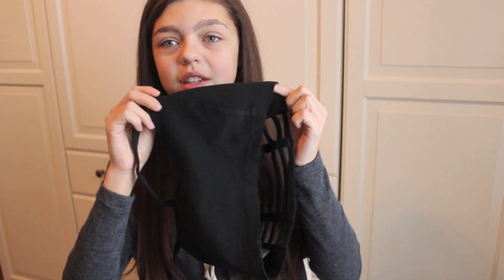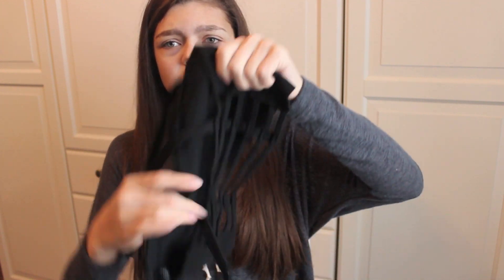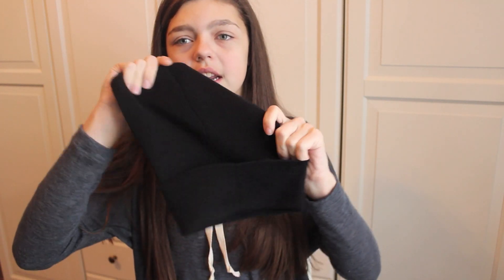I also got this bralette — don't make fun of me, I already got deodorant stains on it as I tried it on for the first time. It's just the cage bralette with the little cage in the back and this was $19. I also got this beanie with yin-yang signs on it — it's just this black beanie and I think this was $22, which is expensive for a beanie but I really wanted it.